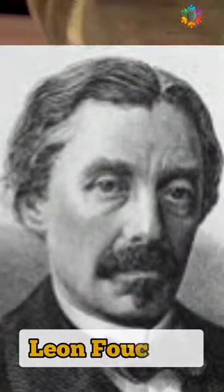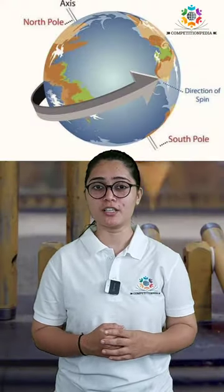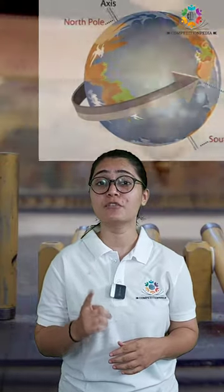This was named after a 19th century French scientist, Leon Foucault. This was a simple experiment to demonstrate the rotation of the earth. By the way, this was the first visual evidence of the fact that earth rotates on its axis.